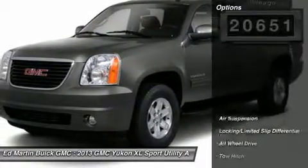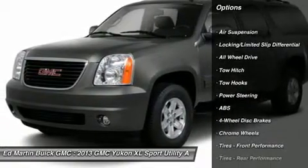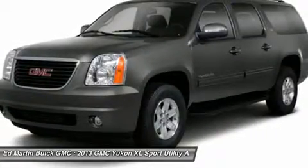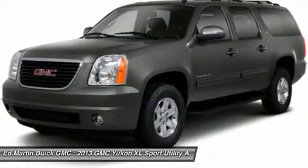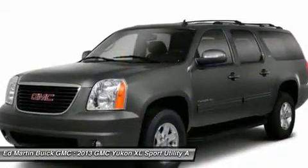Here are some of this vehicle's great options: power passenger seat, anti-lock braking system, tow hitch, power lift gate, navigation system, all-wheel drive, power steering, four-wheel disc brakes, hard disk drive media storage, premium sound system.